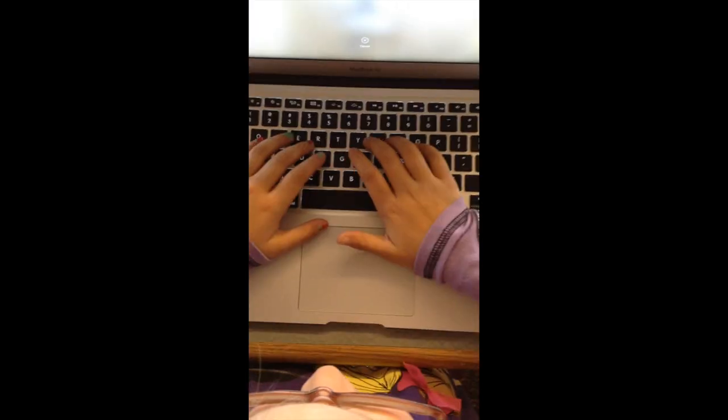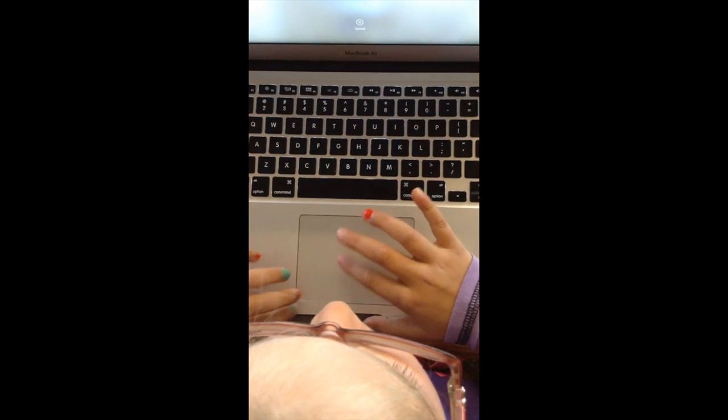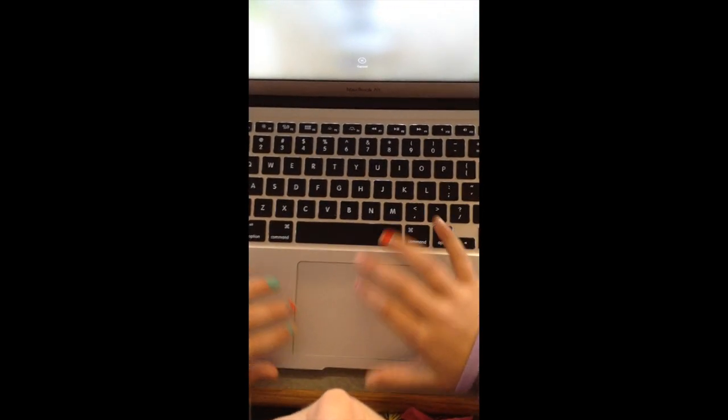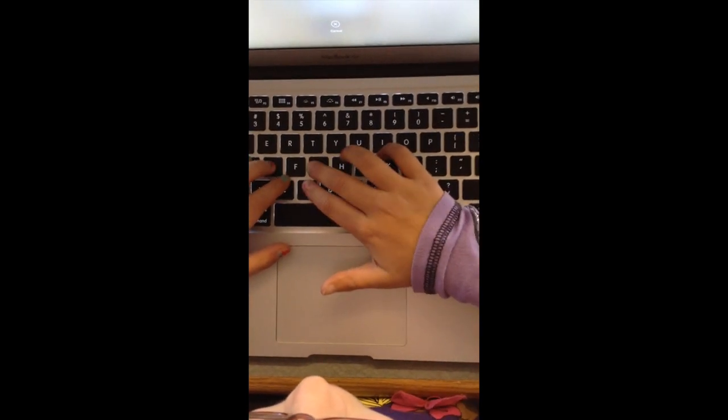Hello everybody, my name is Will and I'm from the Tech Club. I'll be showing you today how to properly sit and use a computer. Let's get on with the video.